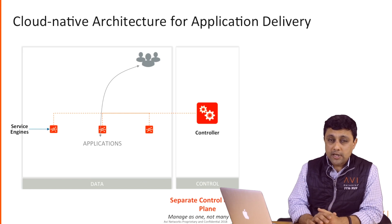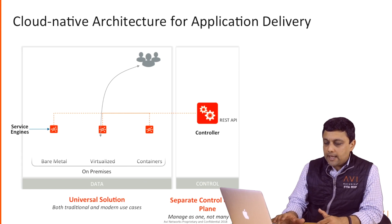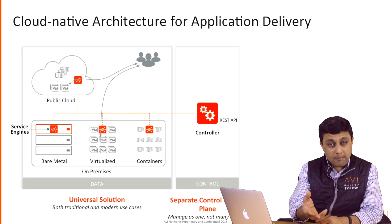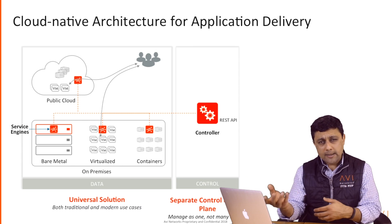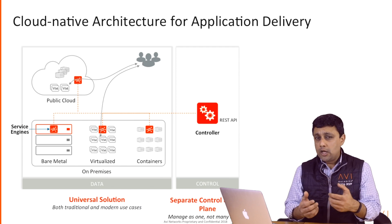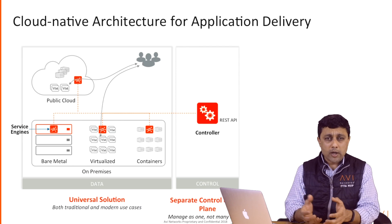So that's the first thing we do differently. The second thing is universal applicability. The same service engine can be deployed as a bare metal server, as a VM, as a Docker container, on-prem, or any public cloud — Azure, AWS, Google, and so on. It's a software solution, which means it can be packaged in different form factors, but you get the same level of features and capabilities regardless of where your workloads are running.